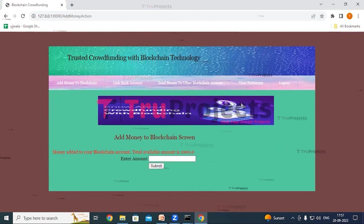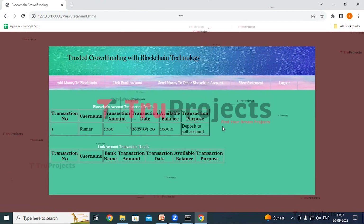Now click on the view statement link. Here the first table shows blockchain transaction details and the second table shows linked account transactions. We can see the transaction details: transaction number, username, transaction amount, date, available balance, and transaction purpose — that is 'deposit to self account.'